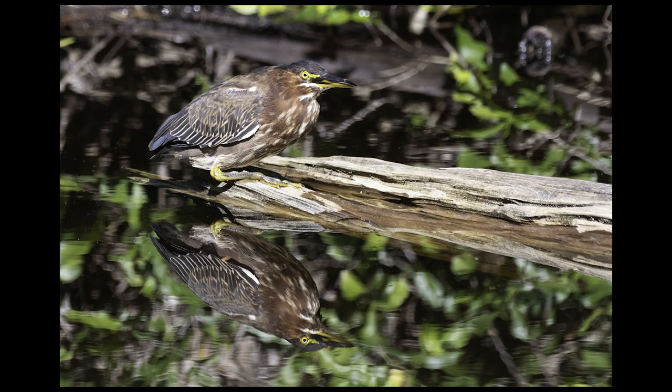This green heron looks like it's ready to pounce on some prey. These birds sometimes bait their prey by tossing bugs or feathers onto the water's surface, much like a fly fisherman will do. Although the light was a little harsh when I took this shot, it gave me a nice reflection of this pretty bird.